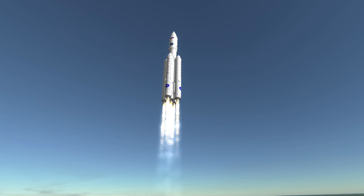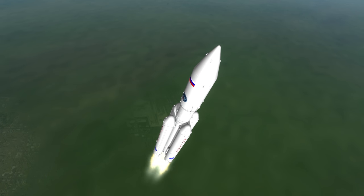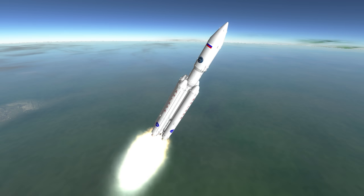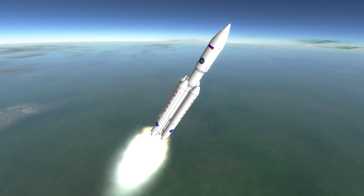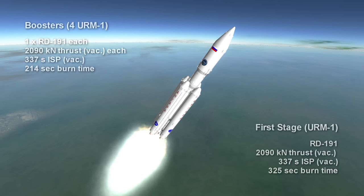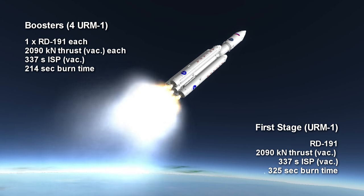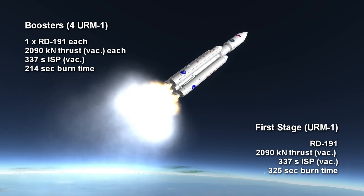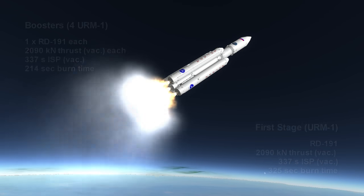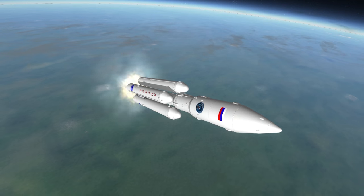The engine for the URM-1 is the RD-191, which is basically a single combustion chamber version of the four-chambered RD-170 designed for the boosters on the Energia rocket, and the two-chambered RD-181 used on the Atlas V rocket. It provides 2,090 kN of thrust in vacuum at 100% throttle, but can throttle between 27% and 105%. It has a sea-level specific impulse of 310.7 seconds, and in vacuum it gets 337 seconds ISP.